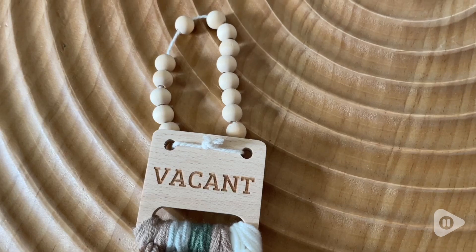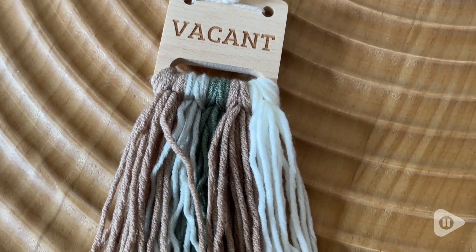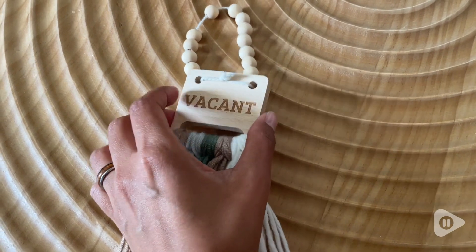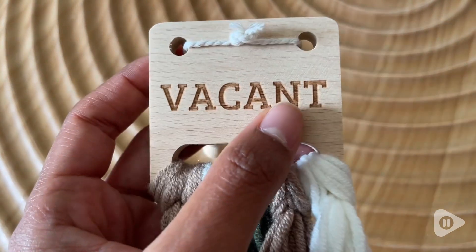Not only is this super functional, but you're going to see how simple and beautifully made it is. The wood is very soft — it's real wood. I also love the very boho look it has and the earthy colors it comes with.